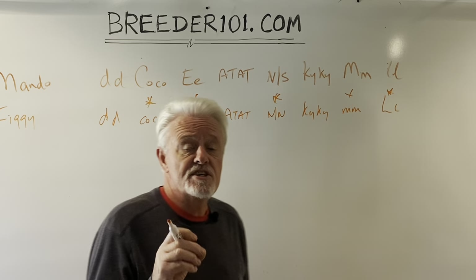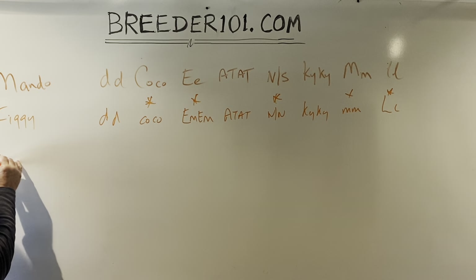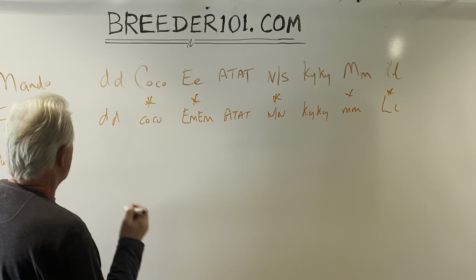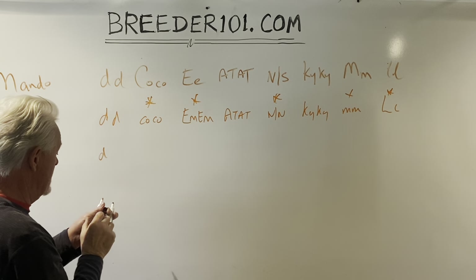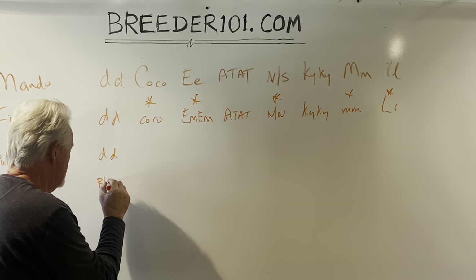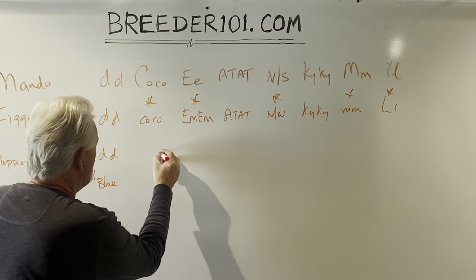What would we expect to get out of eight puppies? Let's look at the color first. Mando gives blue every time and Figgy gives blue every time, so we know we're going to get 100% blues — no argument there.